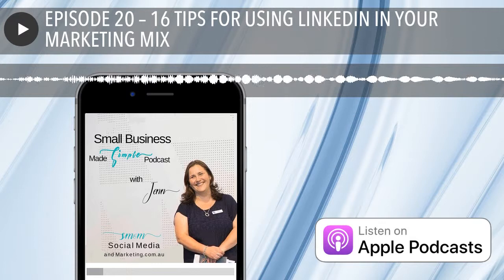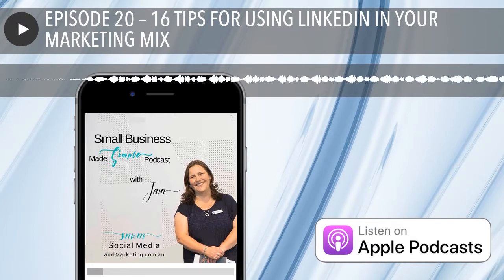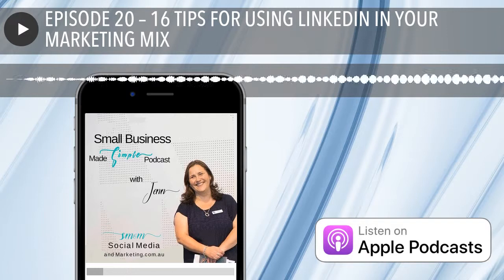My last tip is all about asking for recommendations. Recommendations sit in your profile and you really do just have to ask for them. Another way to increase the likelihood of getting a great recommendation is to give a great recommendation to someone you've worked with — this increases the odds that your contact will feel obliged to return the favour.